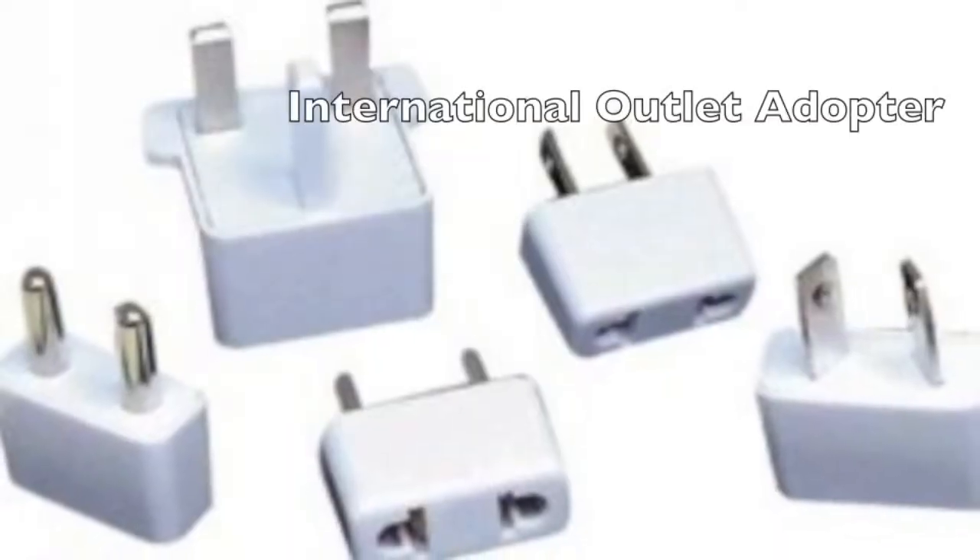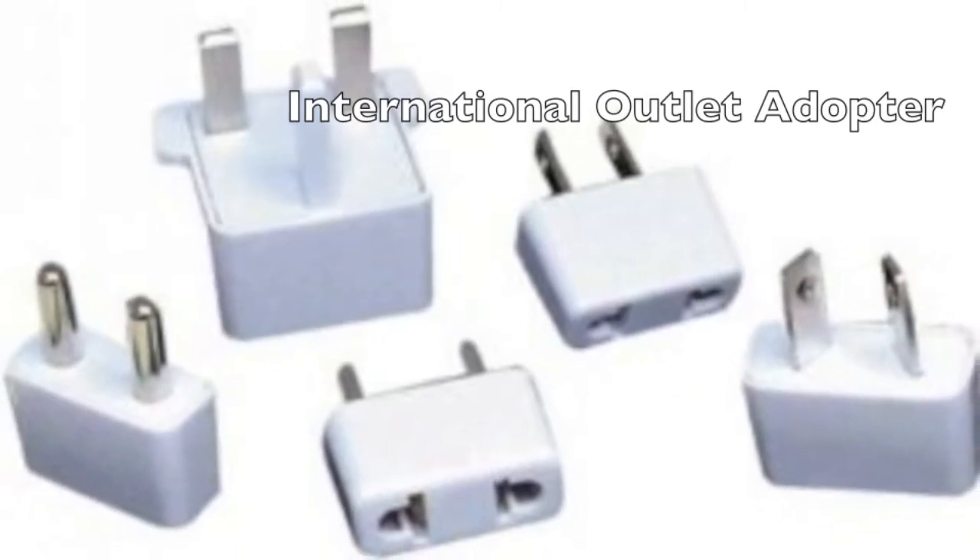The product you should bring with you on your trip to Europe is an international outlet adapter. I had this experience where I went to a hotel in Paris and forgot to bring an adapter. I thought it looked kind of the same and plugged it in — believe me, it blew up. I almost burned my hair! It's not the same.